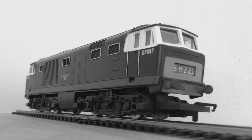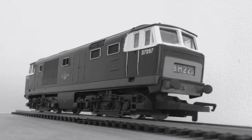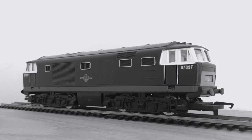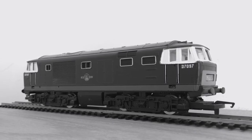The Hymeks, along with the Warships and Westerns, were the diesels which took over the services that the Great Western Railway's King classes and Castle classes would usually haul.